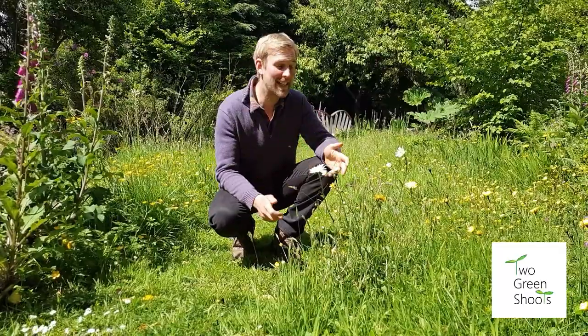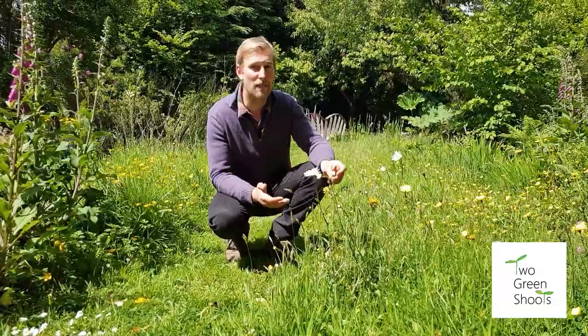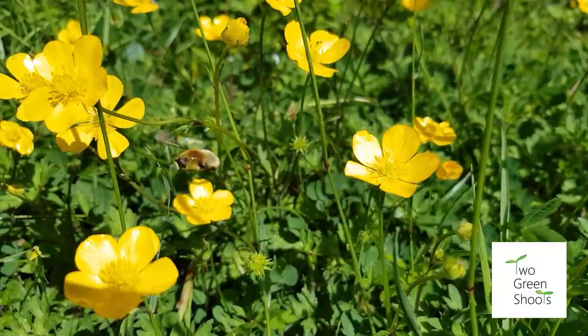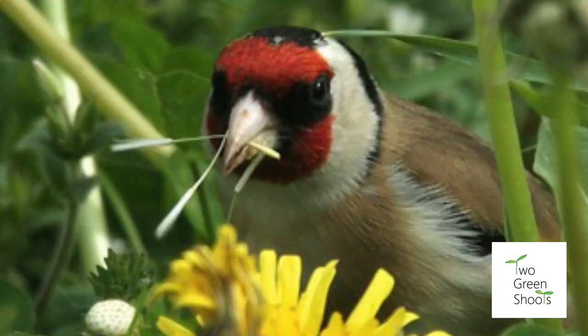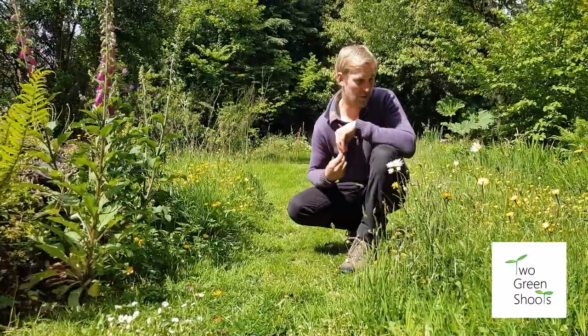As well as looking stunning compared to a monoculture lawn, a wildflower meadow is in fact a huge larder for wildlife. The flowers provide lots of nectar which will attract lots of bees and hoverflies into your garden. The seed heads will produce a food crop for the birds, so you'll be able to attract many more birds into your wildflower lawn.